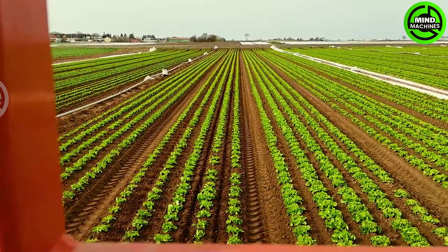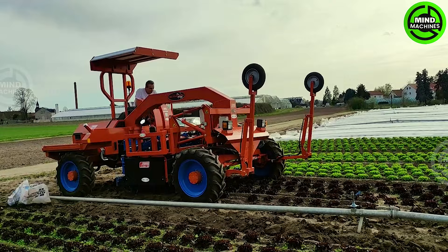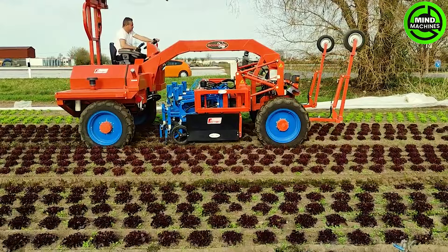The Ferrari Scorpion weeder stands as a self-propelled automatic hoe, revolutionizing weed control in agriculture. This state-of-the-art machine autonomously traverses fields, effectively targeting and eliminating weeds while minimizing damage to crops.